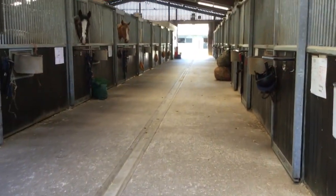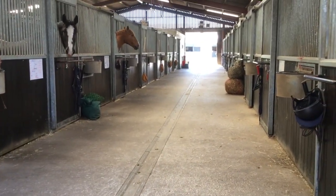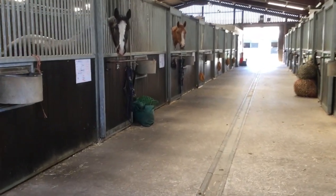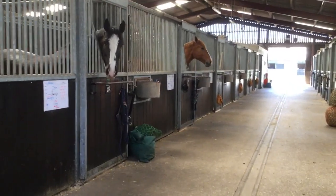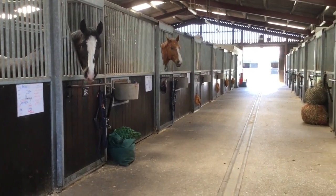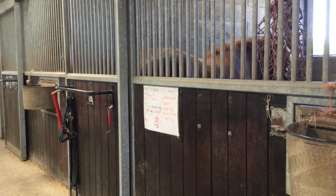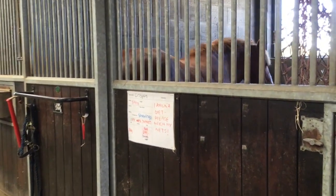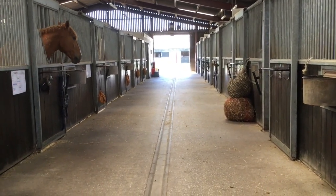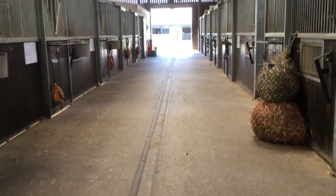We're coming up the bottom end of Blue Yard now — I was stood at the top before. We'll say hello to Emilio and Charles again, looking suspicious. This is Blue Yard from the other direction, and we're heading back out into the sun.